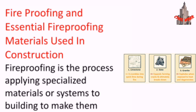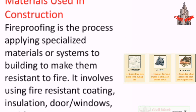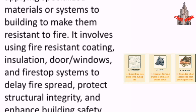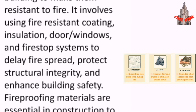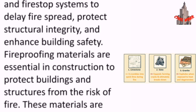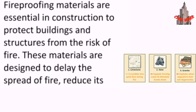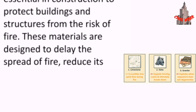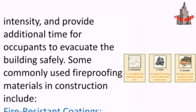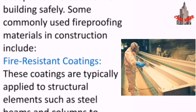Fireproofing is the process of applying specialized materials or systems to a building to make it resistant to fire. It involves using fire-resistant coatings, insulation, doors, windows, and fire stop systems to delay fire spread, protect structural integrity, and enhance building safety. Fireproofing materials are designed to delay the spread of fire, reduce its intensity, and provide additional time for occupants to evacuate the building safely.